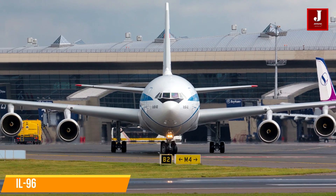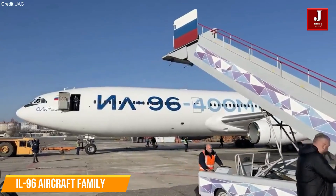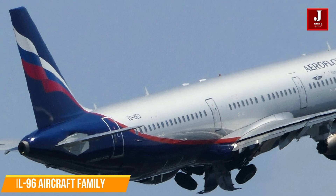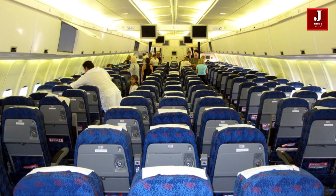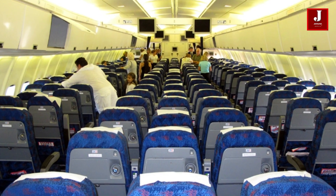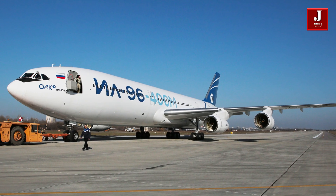Ilyushin created the enhanced Ilyushin 96-400 as an improved version of the Ilyushin 96 aircraft family. It is a long-range, wide-body aircraft with expanded passenger capacity, improved fuel efficiency, and improved performance to meet the needs of contemporary air travel.